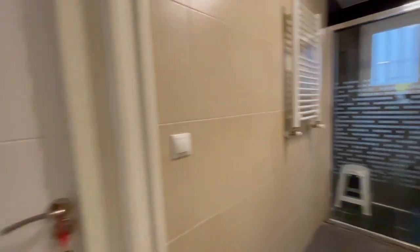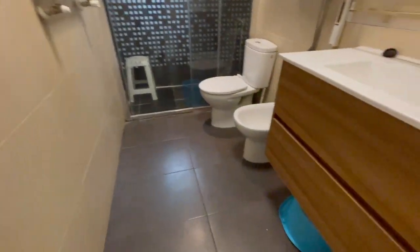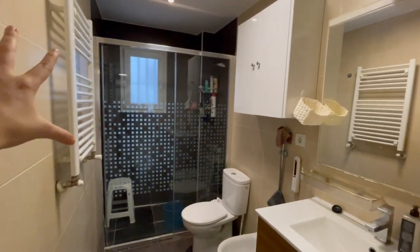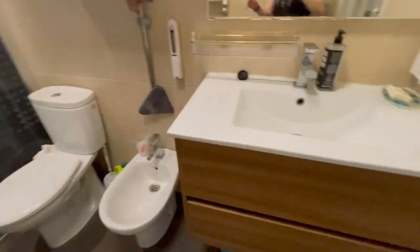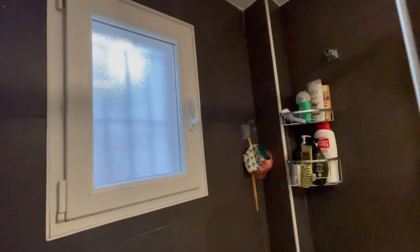Now let's check the bathroom of the house. The bathroom has an excellent size — you will have heating inside, this is the tank. Let's take a look at the shower — it looks very comfortable with a nice size. I think that windows are always a good point in any bathroom.